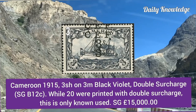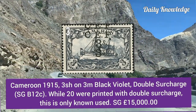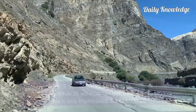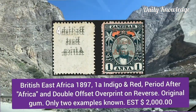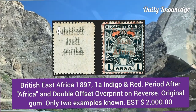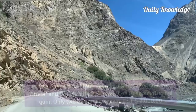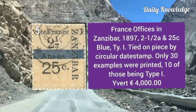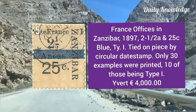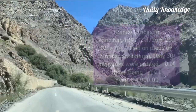Cameroon 1915, 3 shilling on 3m black violet with double surcharge — this is the only used copy. British East Africa 1897, one anna, indigo and red, period after Africa and double offset overprint on reverse. France Office in Zanzibar 1897, two and a half anna and 25c blue, color type one, tied on a piece by circular date stamp.